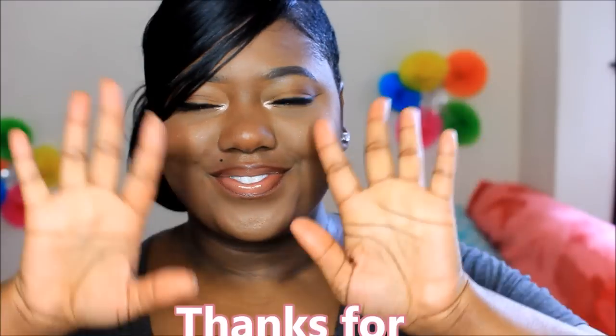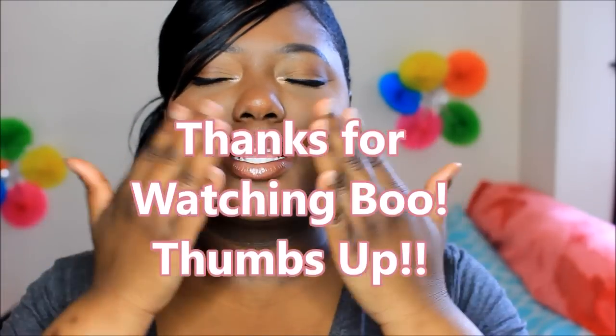Okay boo, thank you so much for watching! I hope you enjoyed it — don't forget to give me a thumbs up. I love you!